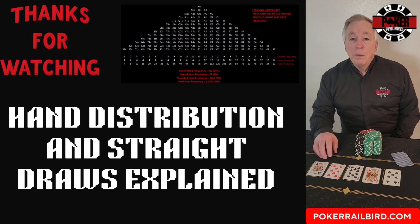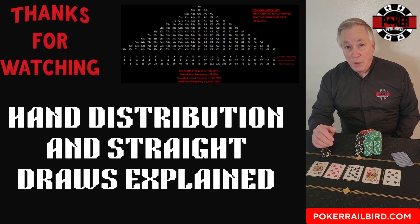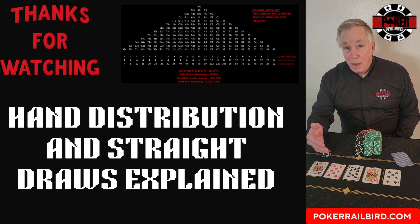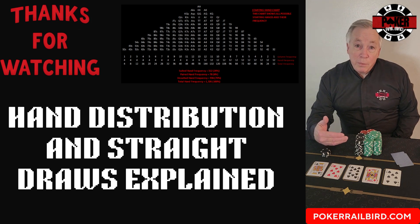In poker, every hand tells a story, and math is the author. We've seen how the entire game begins with 1,326 possible starting hands, and how rare real strength truly is. We've also seen that while straight draw potential exists in 41% of hands, the odds of actually completing one are far smaller than most players realize. The takeaway is simple: discipline is not tightness, it's understanding probability. Knowing the math behind your cards keeps you from chasing illusions and helps you focus on decisions that make money over time.